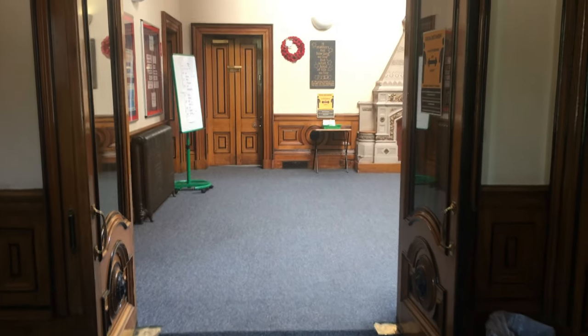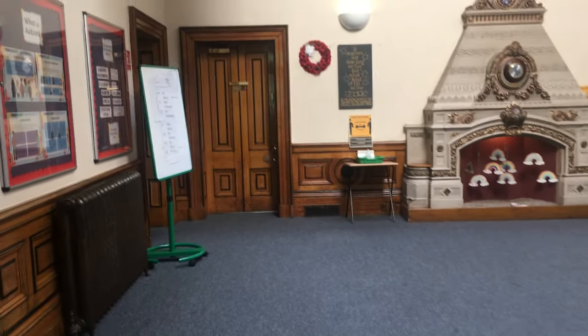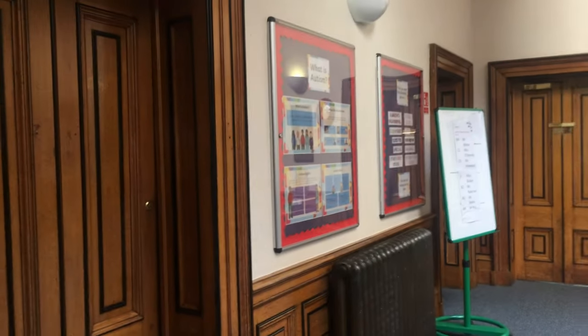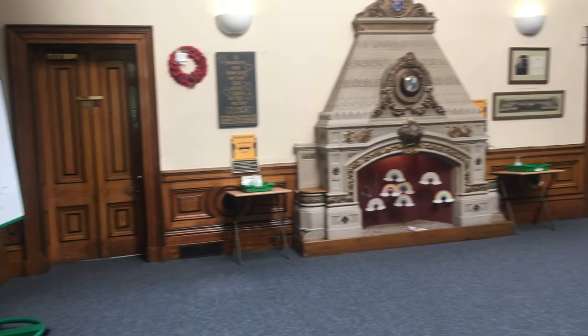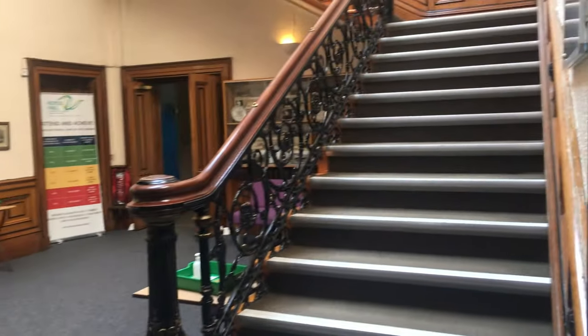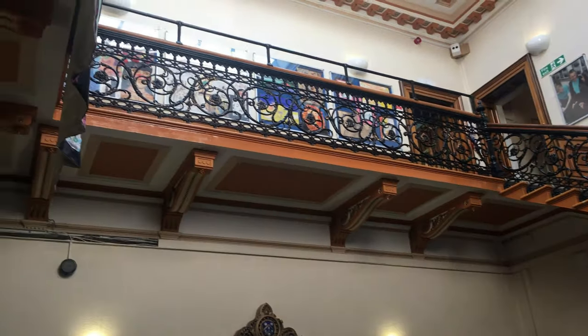Let's go inside. So now we come into the mansion part of the school. It was built in 1866 by Sir Joseph Crossland. It's also been used as a war hospital in the First World War. We've got beautiful stairways and a beautiful fireplace.